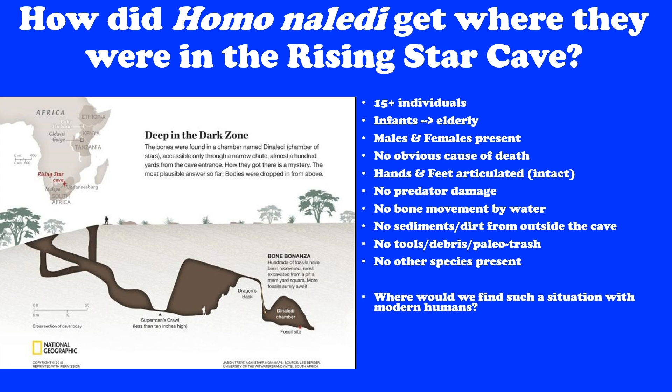Just Homo naledi bones. No other species were found other than a couple of teeth from some mice and the bones of a very modern owl wing. No other species — which is unheard of. The big question: where would you find such a situation in the modern world? They ruled out all other explanations. Were they trapped in the cave? No — the bones clearly came there over a long period of time, over many years. Predators were ruled out. You're left with the only situation you find in modern humans where all these things would be the case: a graveyard.